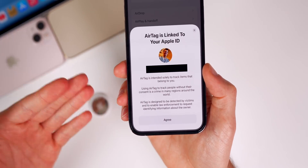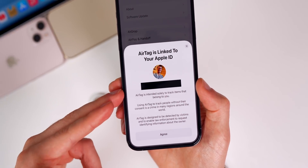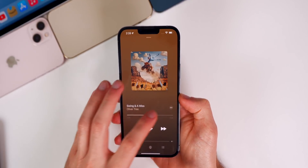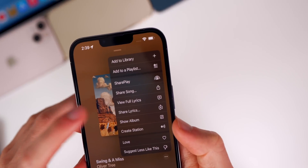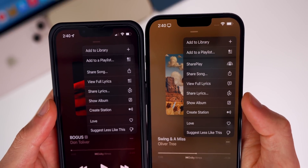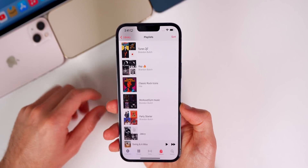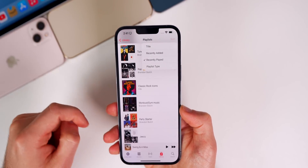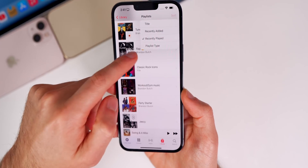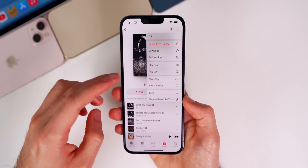This prompt is essentially a contract — if somebody uses an AirTag to stalk someone, they agreed to these terms and then breached them, which is going to be good for Apple in court. We also have a minor change inside the Music app: when you go into the menu on the Now Playing screen, the 'View Full Lyrics' glyph icon has slightly changed from iOS 15.3.1.